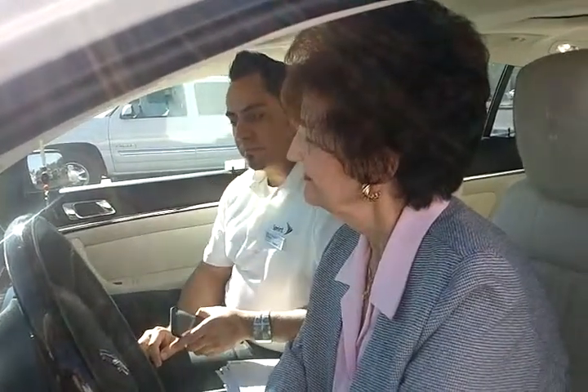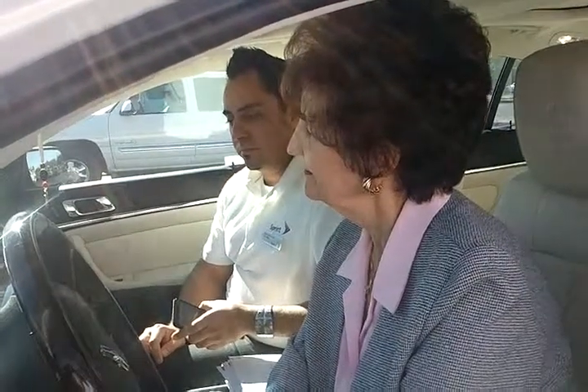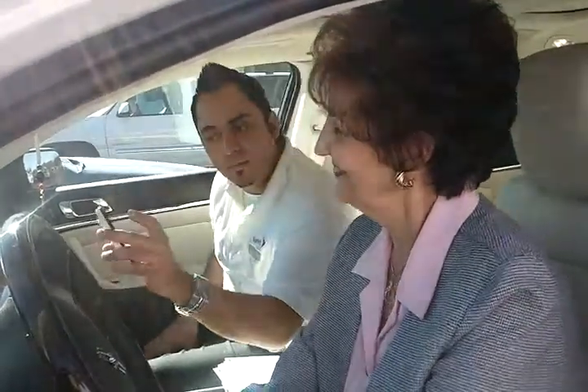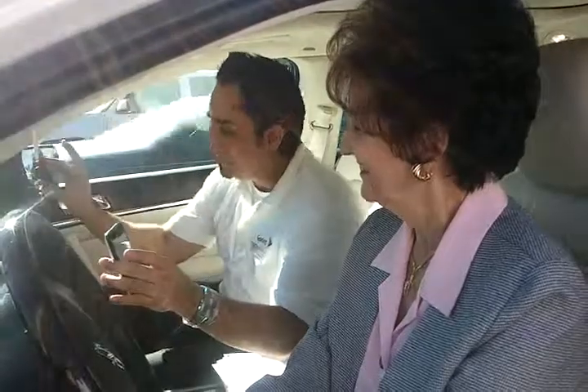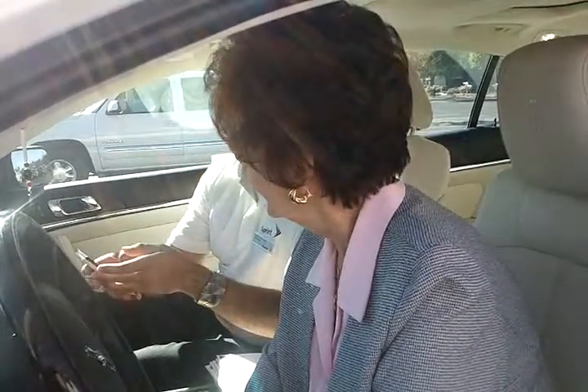Dialing. There it is. You got that. Okay, I'm going to answer. Hello? Hello. You see that? Yeah. So that's all set. Now I'm going to show you something else. We're going to end the call.